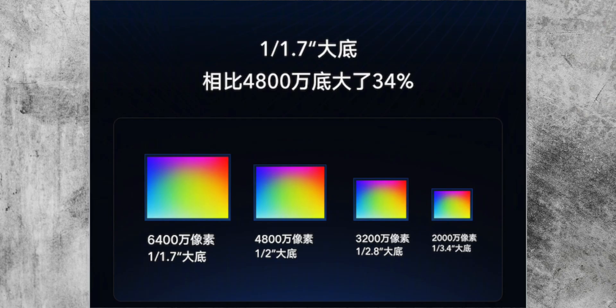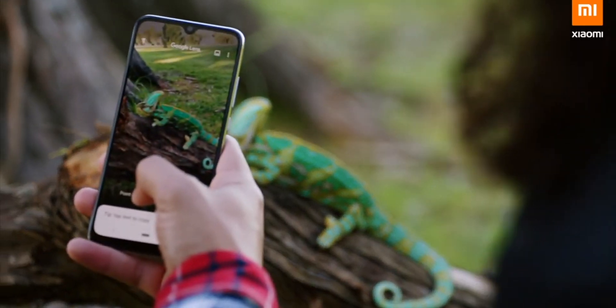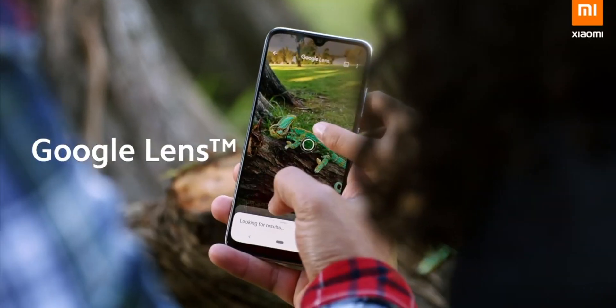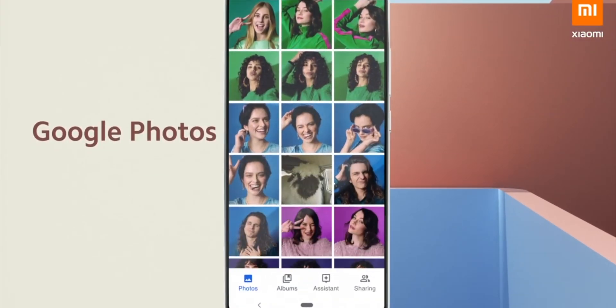This 64 megapixel sensor is a 1/1.7 inch sensor — that's the same size as Huawei are currently using on their flagships, so that's a good thing. A bigger sensor usually means better images. The 64 megapixel camera will take 16 megapixel images as standard. But if Samsung are making these sensors, it begs the question: how come they're not using any of these in their current flagship smartphones?